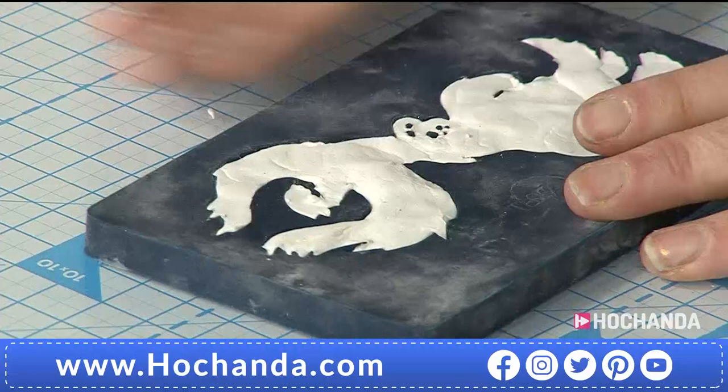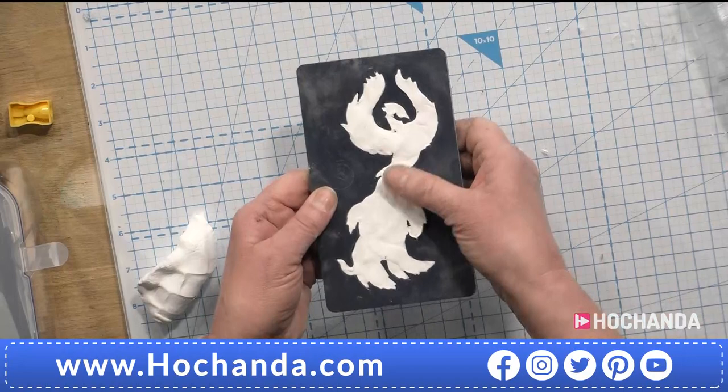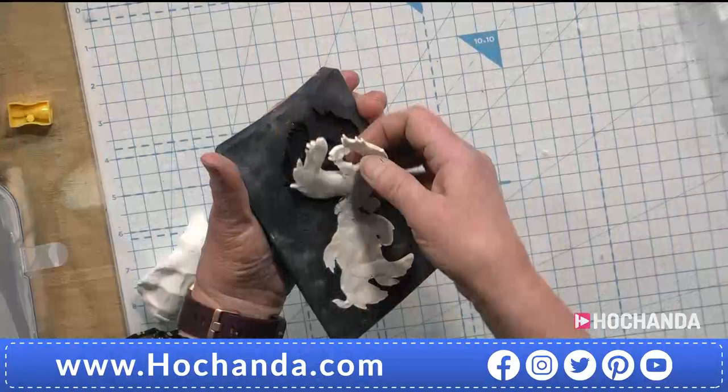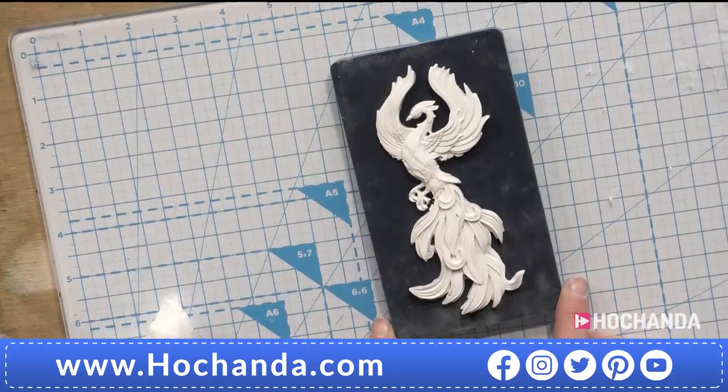I'm now ready to release this from the mould. So I'm going to go around the edge just flexing a little bit. The weak point is going to be the legs, so I want to be careful of that. Can you see that the clay is starting to lift? That's because I allowed it to dry a little bit first. If you don't allow it to dry and the clay is just stretching when you flex the mould, then your clay is too wet.